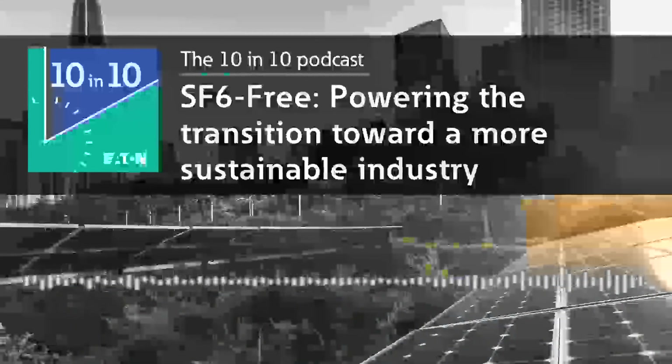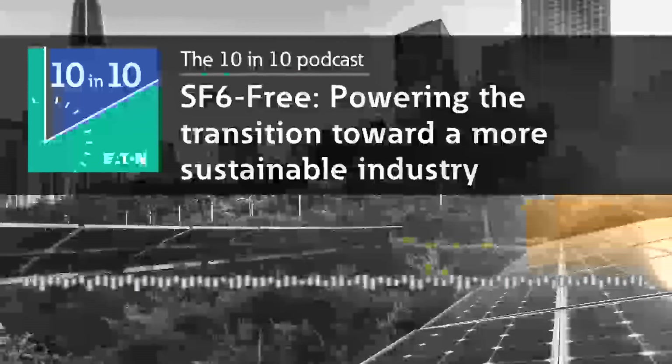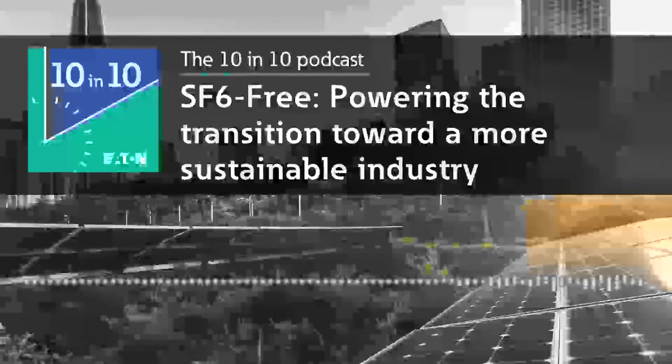Thank you so much for your insights today, Martin and Fritz. To learn more about our commitment to promoting a more environmentally sustainable future, please visit eaton.com/SF6free.